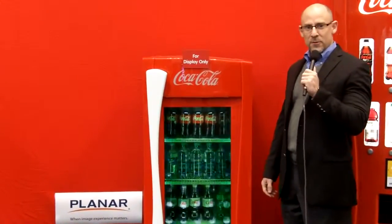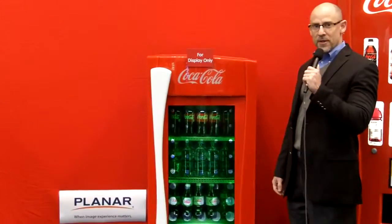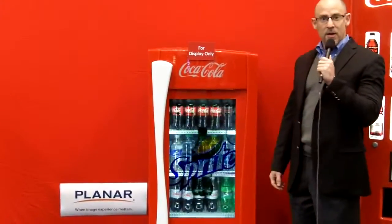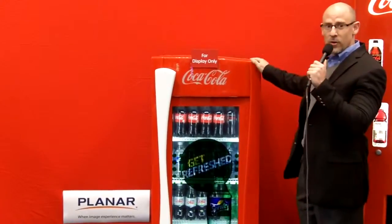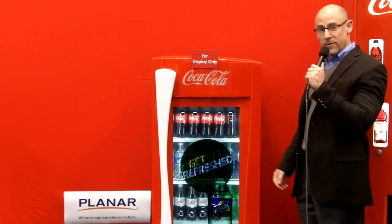Hi, I'm Chris Stehr, Product Director for Planner's Look-Through Transparent LCD. I'm here at NRF in the Coca-Cola Lounge with our Coca-Cola Transparent Look-Through Refrigerator.